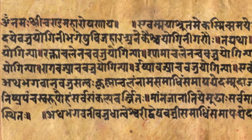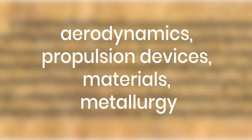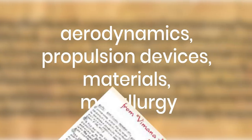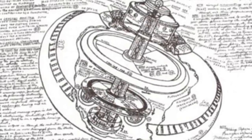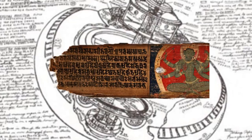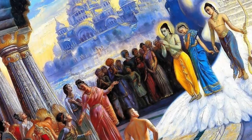Vaimanika Shastra means the science of aeronautics. To understand aeronautics, we need to understand aerodynamics, propulsion devices, materials, and metallurgy. In Vaimanika Shastra, there is much about propulsion devices and aerodynamics. The focus of the book is on Vimans mentioned in many ancient epics, such as the Rig Veda, Mahabharata, Ramayana, and others.